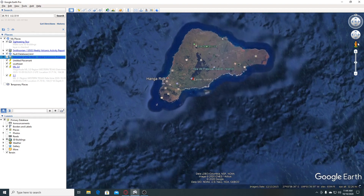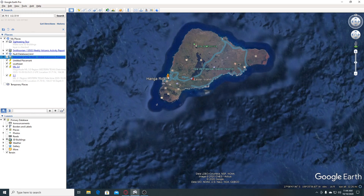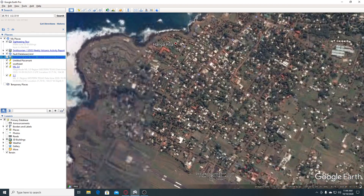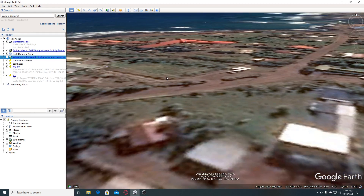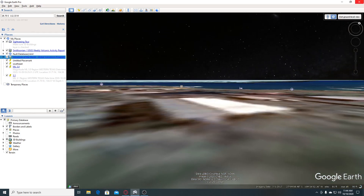So anyway, let's see if we have any views on this island at all. Let's see if we have anything interesting. We can go over here. This looks like a town area, and I see nothing.